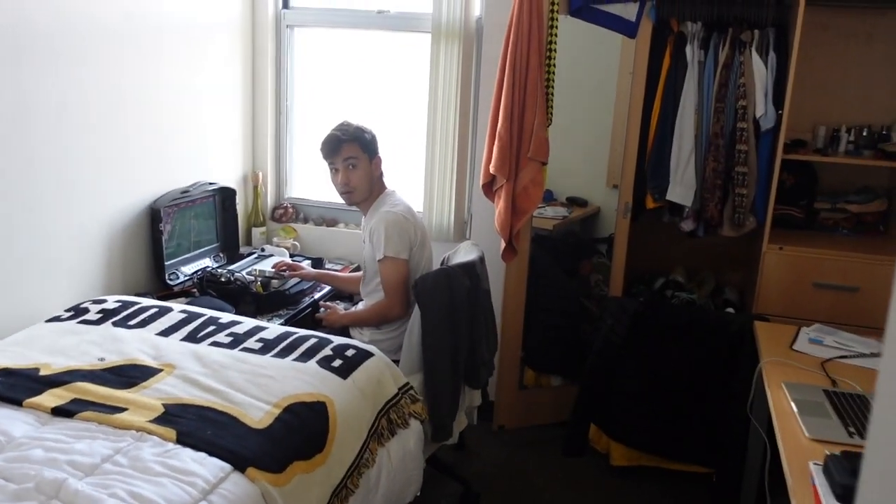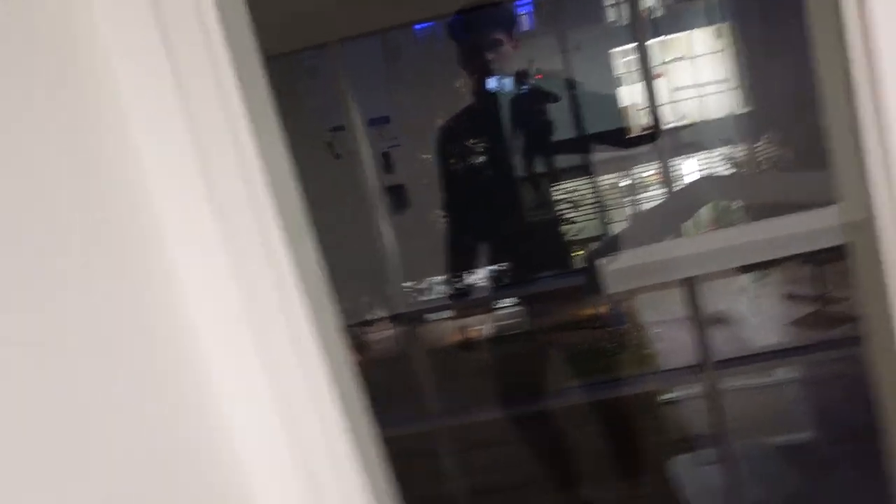I'm just in my apartment chilling. It is currently 5:05 — I've been resting for like two hours doing nothing. I started a little bit of homework and played FIFA for a bit. Look how dark it is outside — I hate this time change. It's really depressing how dark it is and it's only 5 o'clock.